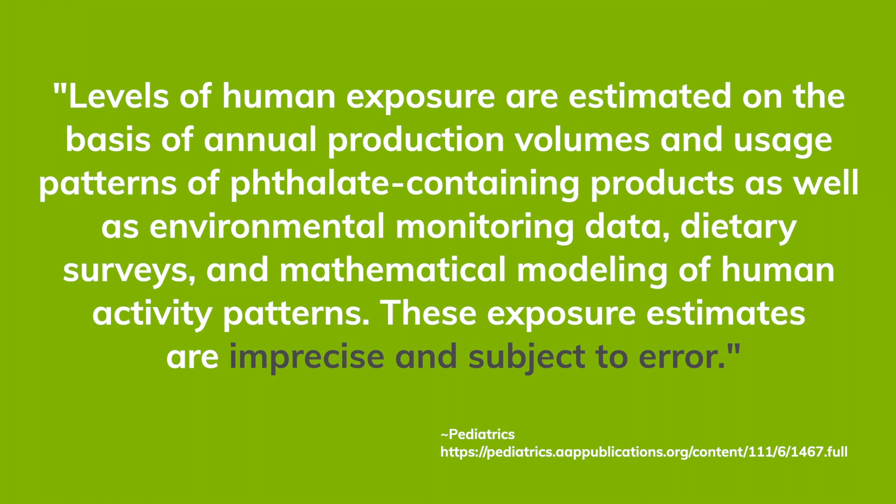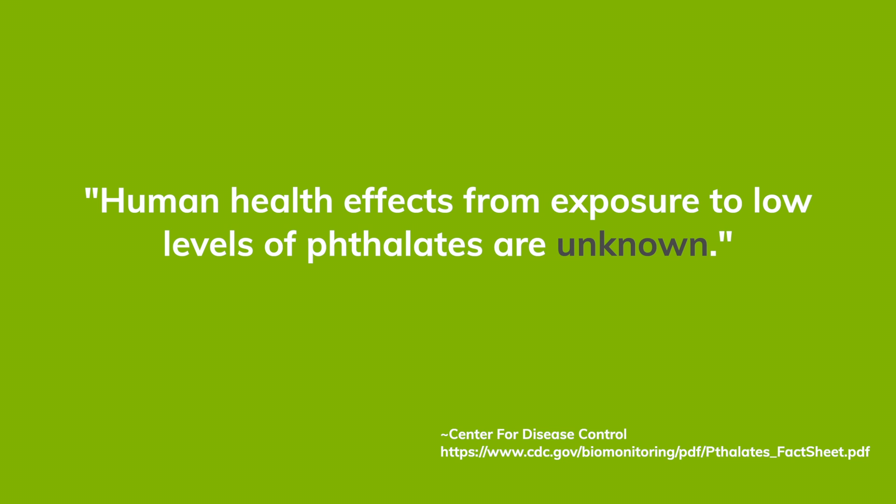They've been used for years. How bad can they really be? The research is limited. Many of the studies have been limited to lab testing with animals, which is a whole other debate. So we know there are phthalates, but we don't really know what impact they will have without further study. However, the few human studies have shown much cause for concern.